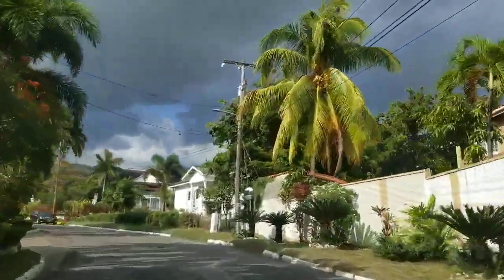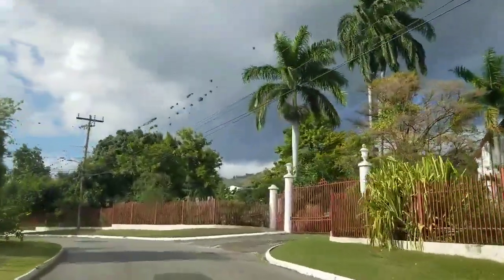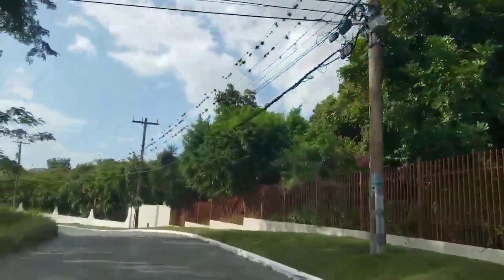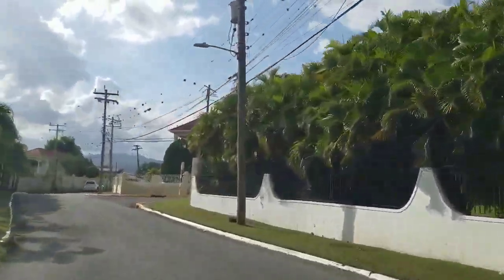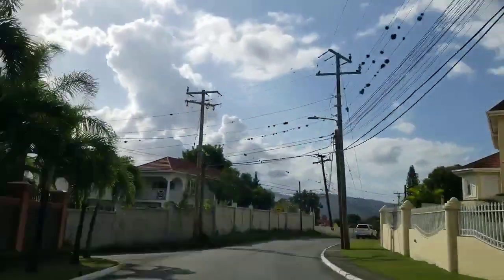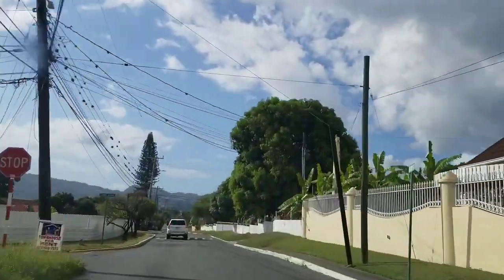We're now in Cherry Gardens — we actually passed the sleeping policemen. This is now the Cherry Gardens area, but we are still on the Russell Heights main road. On the right we just passed the Cherry Gardens Great House. On the left and on the right these are the Cherry Gardens homes — very nice homes. Cherry Gardens is one of the top neighborhoods in Jamaica.